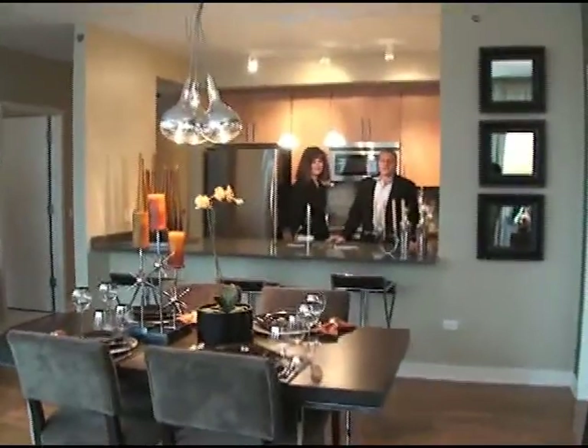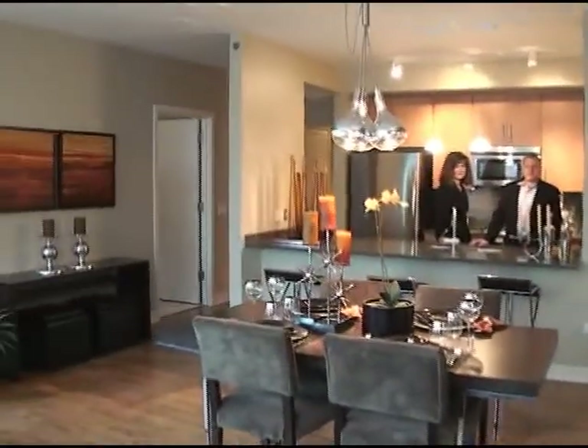The hallways are well lit compared to quite a few that I've been in recently. They're very well lit. They use nice, neutral, warm colors throughout the building.